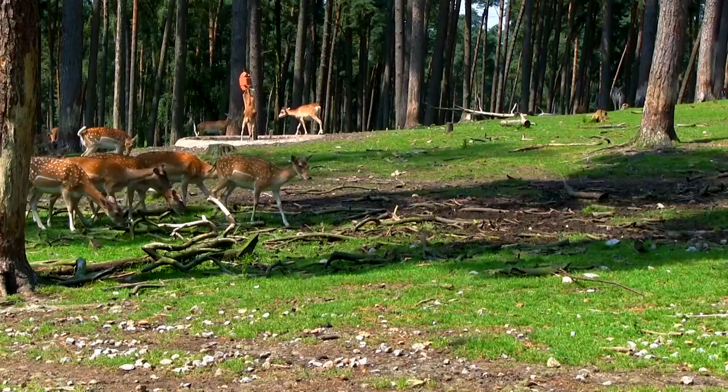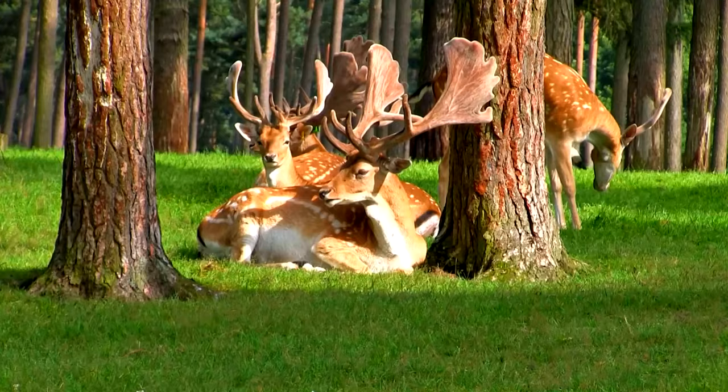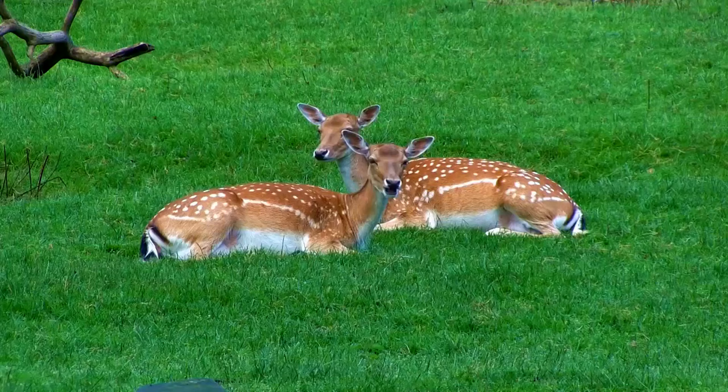These deer travel in small herds made up of females and their young. Males tend to be solitary, but may form small bachelor groups outside of the breeding season. In the wild, fallow deer can live to be 15 years old, though on average they don't make it to a decade.